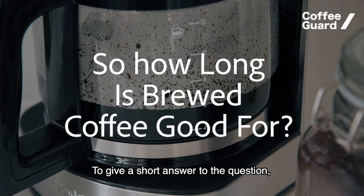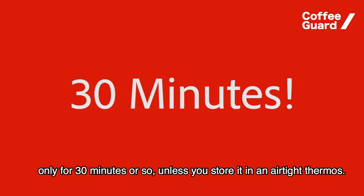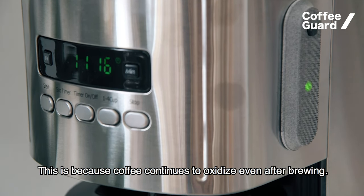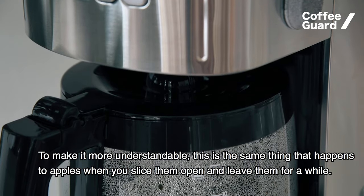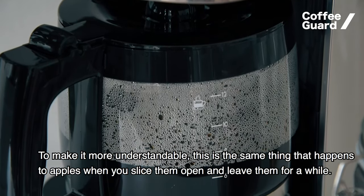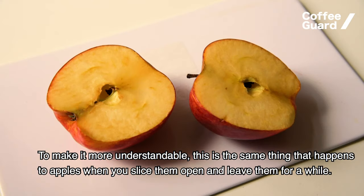To give a short answer to the question: only for 30 minutes or so, unless you store it in an airtight thermos. This is because coffee continues to oxidize even after brewing. To make it more understandable, this is the same thing that happens to apples when you slice them open and leave them for a while.